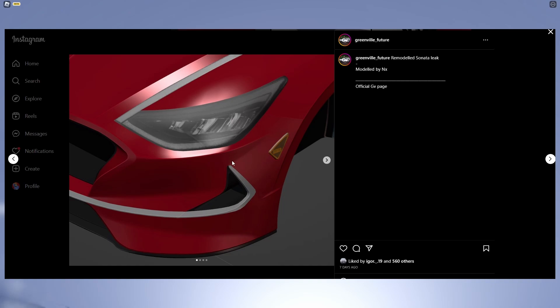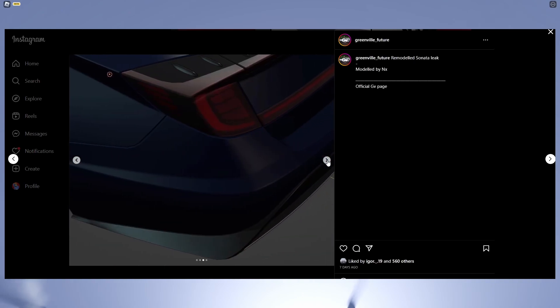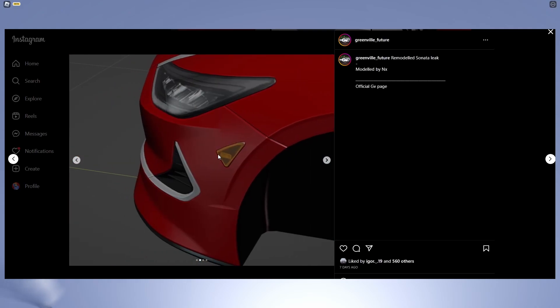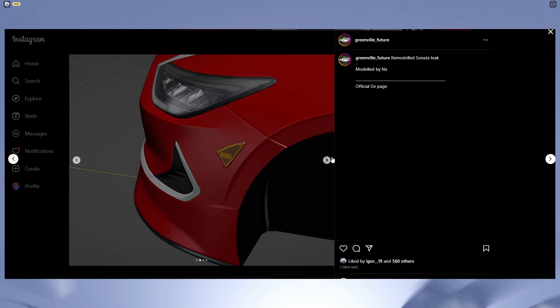Alrighty, so we have a leak of the remodeled Sonata — looks pretty cool. We have a few photos here: here is the rear in a different color, we have red, and now we have blue. They look like completely different cars, not gonna lie.